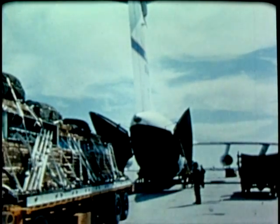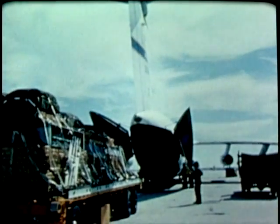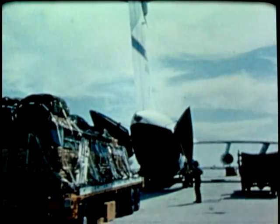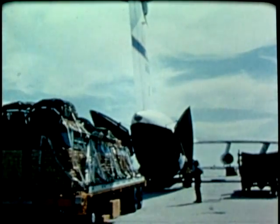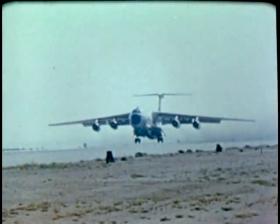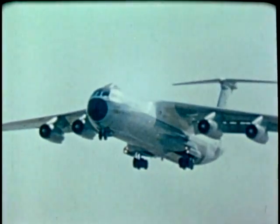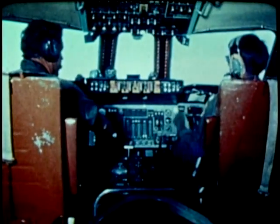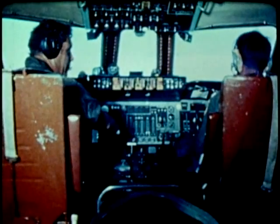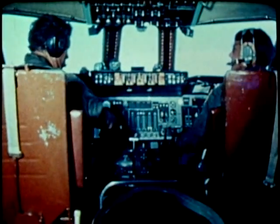The YC-141B uses the same dual rail cargo deck as the basic aircraft, but it carries three additional 463L cargo pallets. Flight Test Center personnel experienced in numerous aerial delivery tests conducted this series. Standard C-141 checklists and procedures were evaluated as satisfactory for the stretch version.